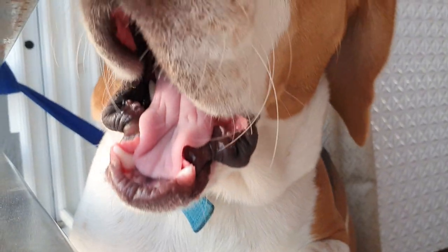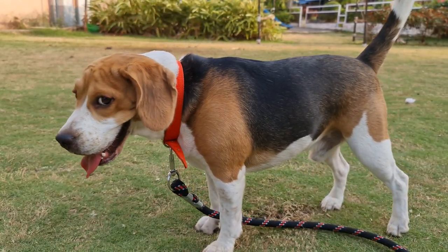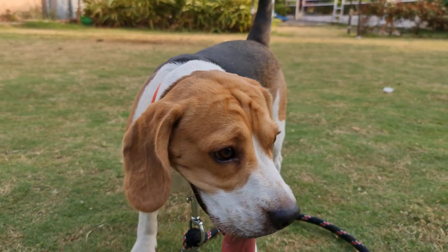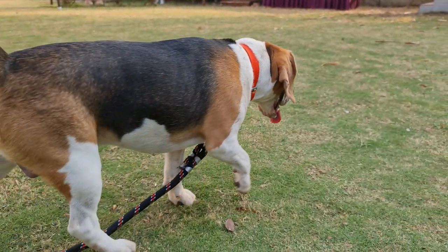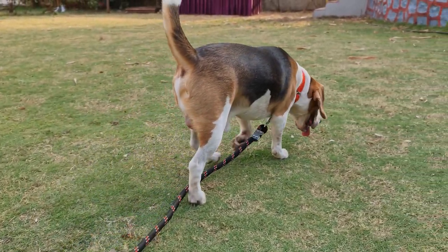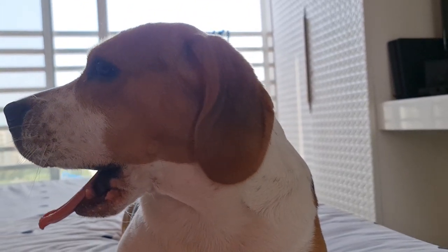Fun fact: whiskers are also known as vibraceae, which simply means to vibrate. Their whiskers also describe their mood — they will become pointy when your beagle is in an unfamiliar surrounding or uncomfortable situation, whereas when they are happy or comfortable, their whiskers will be relaxed.